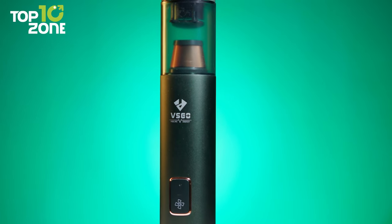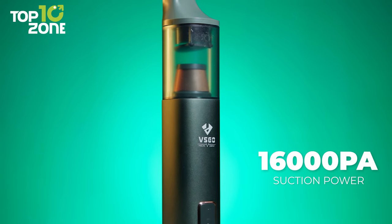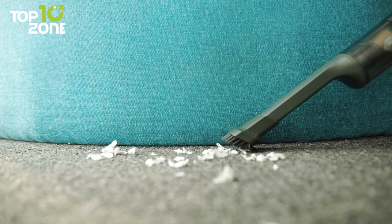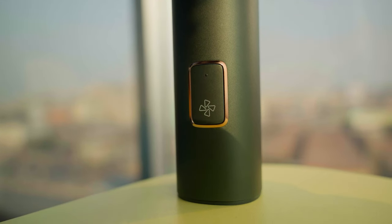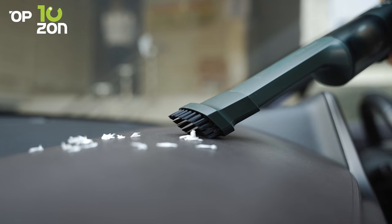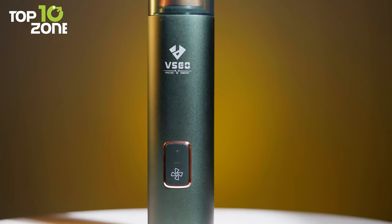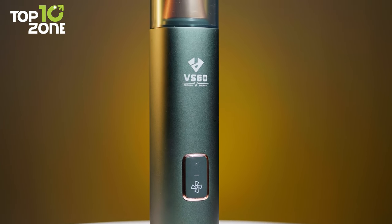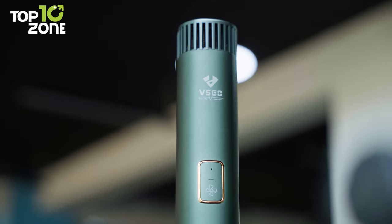Furthermore, with 100,000 rounds per minute and 16,000 PA suction power, its powerful brushless motor enhances the cleaning process. Let's not forget about the long-lasting built-in batteries, which provide a runtime of up to 45 minutes. This lightweight vacuum is smaller than a 350-milliliter water bottle, and regardless of the current, voltage, and heat, it won't be harmed at all.